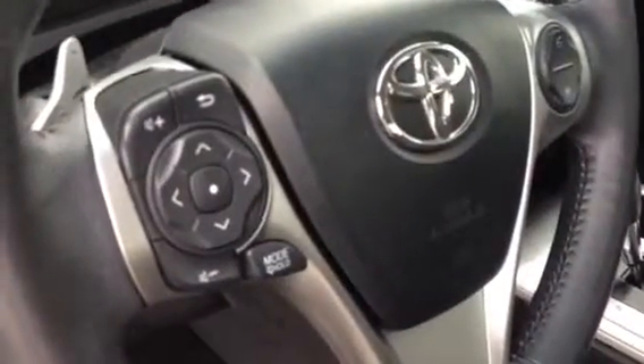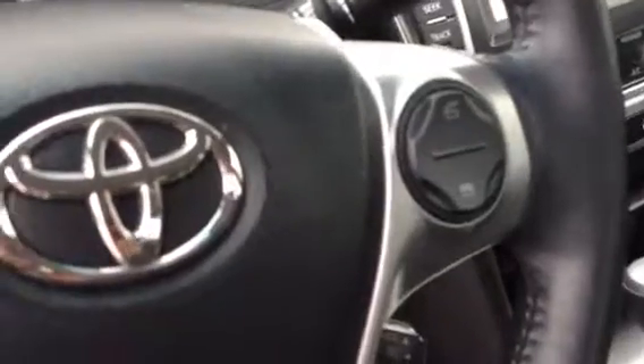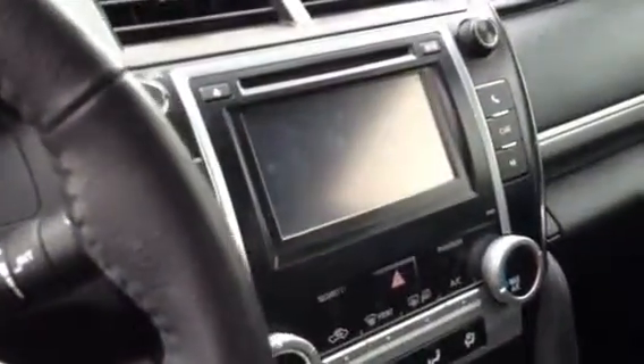Obviously your steering wheel here, your stereo controls on the left and Bluetooth controls on the right. Your in-dash display audio system, your USB port, auxiliary port underneath there with a 12-volt charger as well as another one right here. And then the hand-stitched dash.